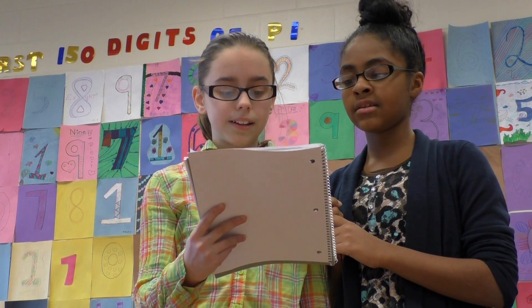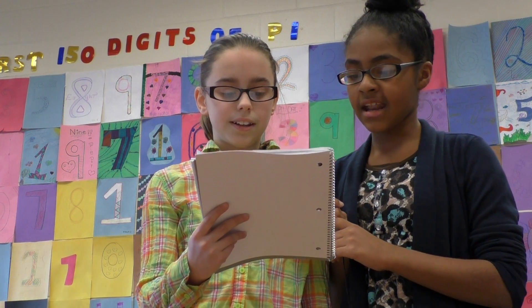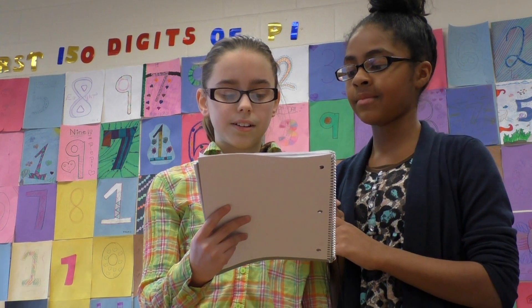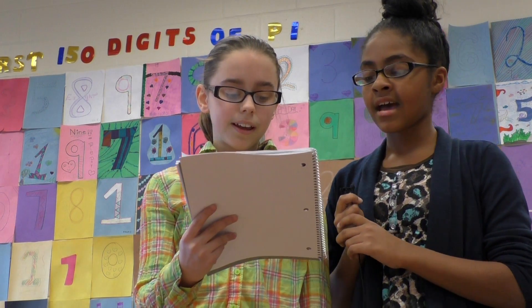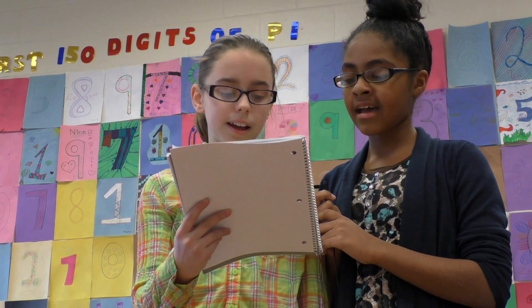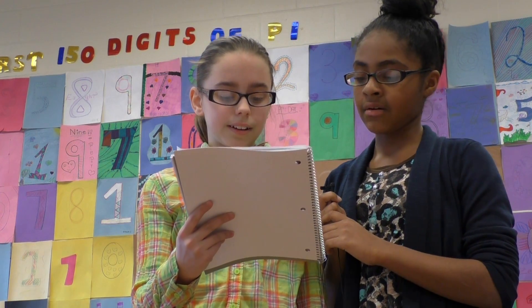I'm looking at the numbers, then I see that it goes on for infinity, and I know now that it is called pi. Hey, hey, hey, hey, hey, hey, we worked it out.